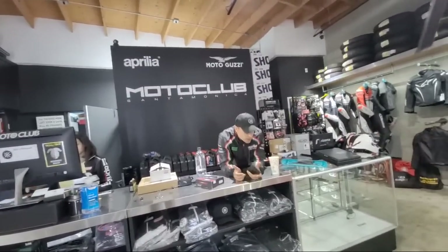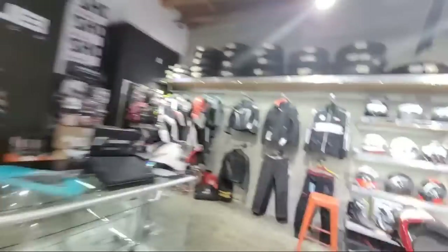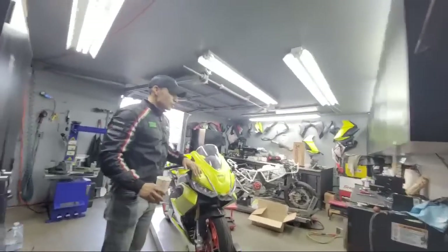He said come on back — we're going to the secret lair of the back. Excuse the mess, they're doing inventory. But check this out: they've got oil if you guys need it. That's the stuff I use right there — they got the good stuff.